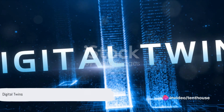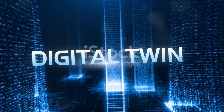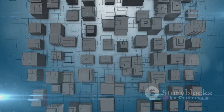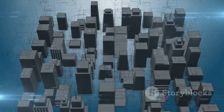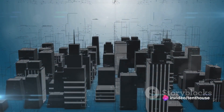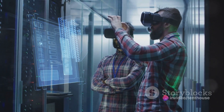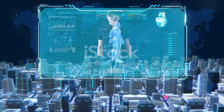Digital twins and volumetric displays are two technologies that could redefine our interaction with the digital world. Imagine having a precise digital replica of a physical asset, such as a car engine or a city's water supply system. This isn't a simple 3D model, but a dynamic simulation that mirrors the real-world object in real time — like having a virtual clone that experiences what its physical counterpart does, providing insights throughout the object's life cycle. Engineers could use digital twins to predict failures, optimize performance, and even design improvements, all without touching the actual object. The potential applications are vast, from manufacturing and construction to healthcare and environmental management.